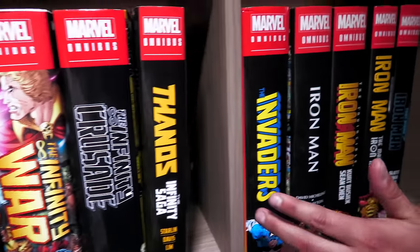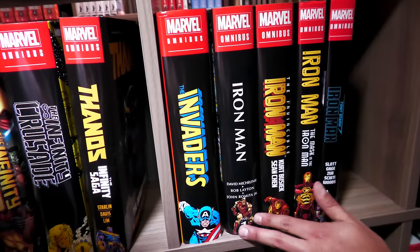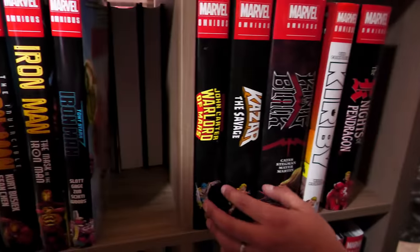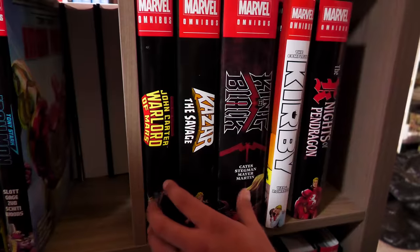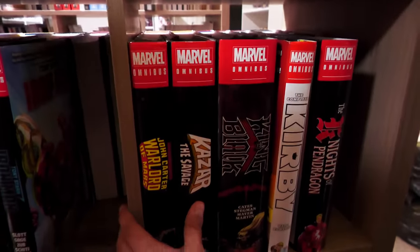You have the Invaders — a really nice surprise. I hadn't read a lot of that stuff and it was just wonderful discovering it. We have Iron Man — we're getting a reprint of the Silver Age coming in 2023. I hope we see more like Matt Fraction's run, or that era of Director of S.H.I.E.L.D., or Len Kaminsky's run.